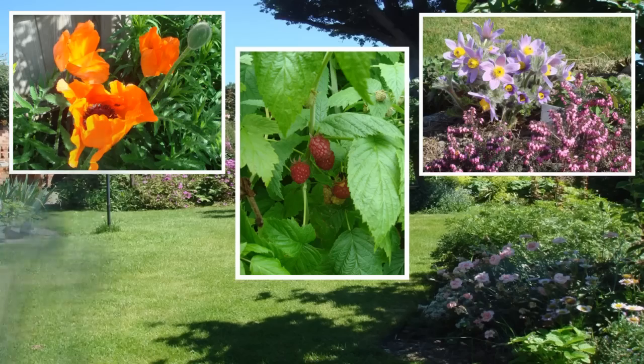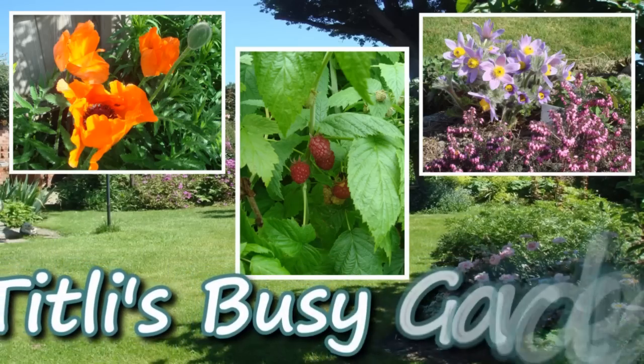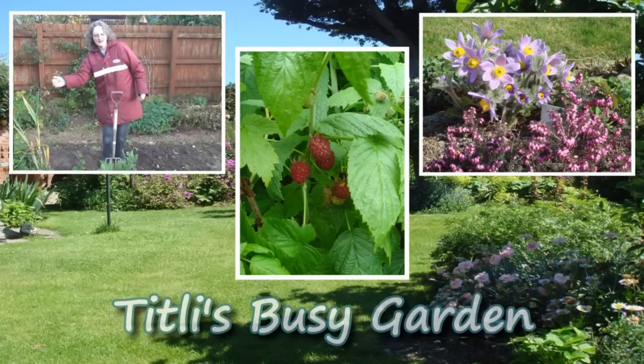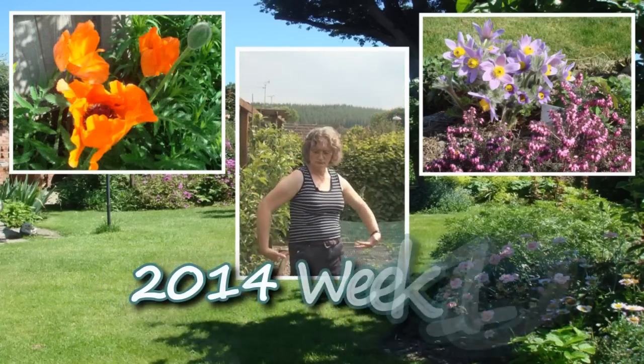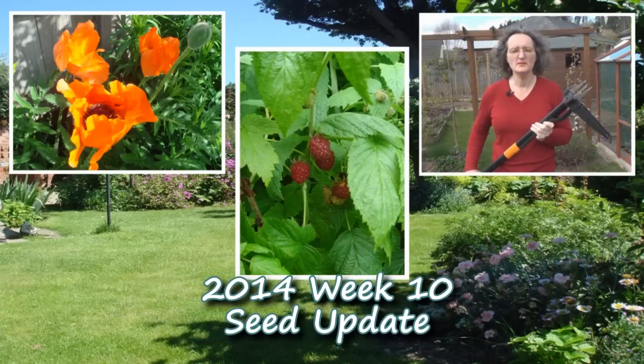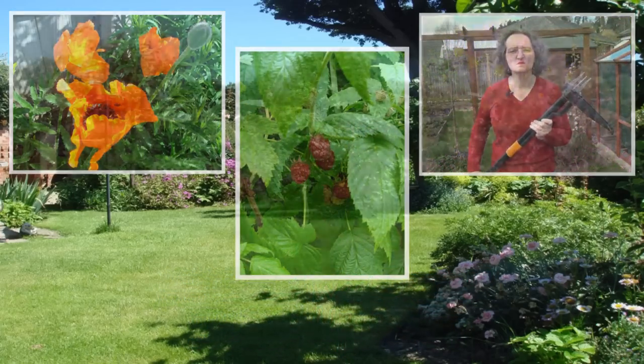Sunshine! This is the warmest day we've had all year so far. It's about 16 degrees and there's not a cloud in the sky. It's gorgeous!